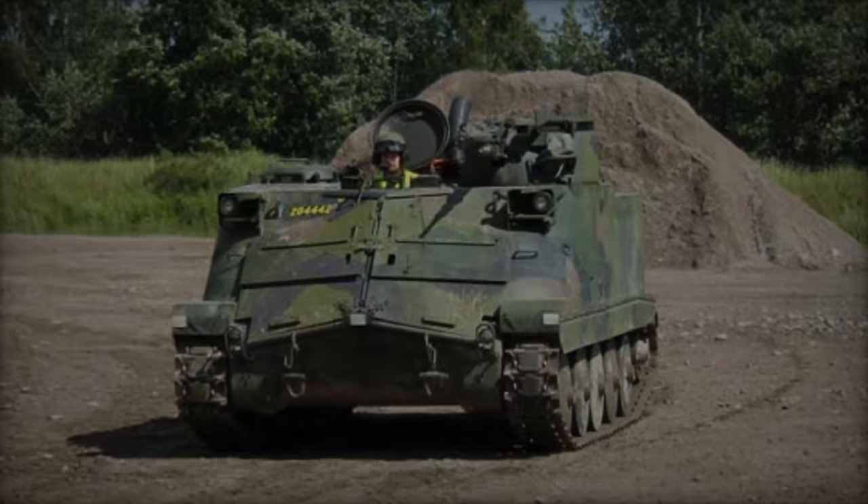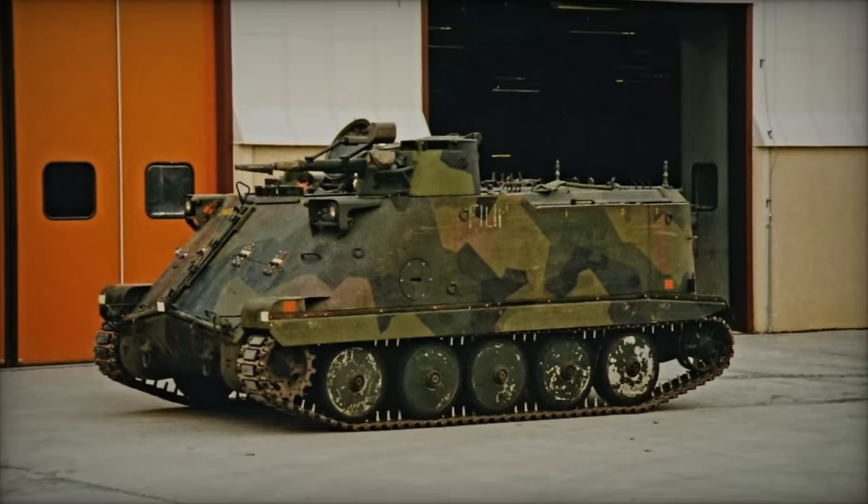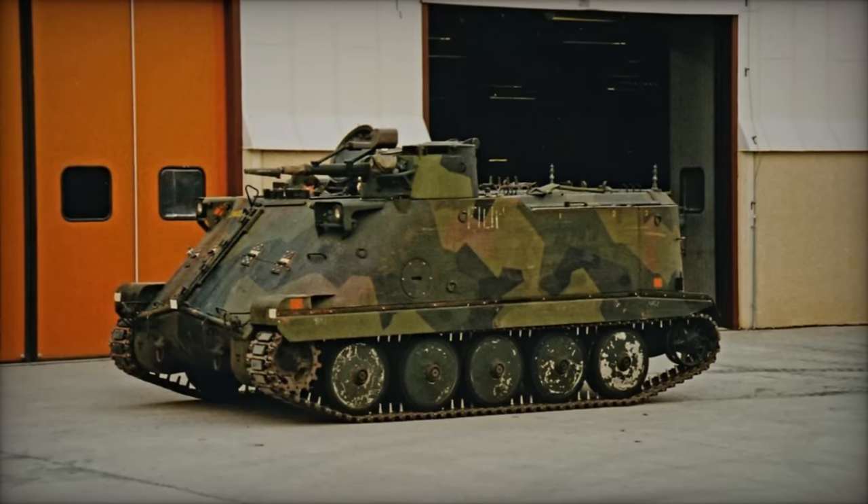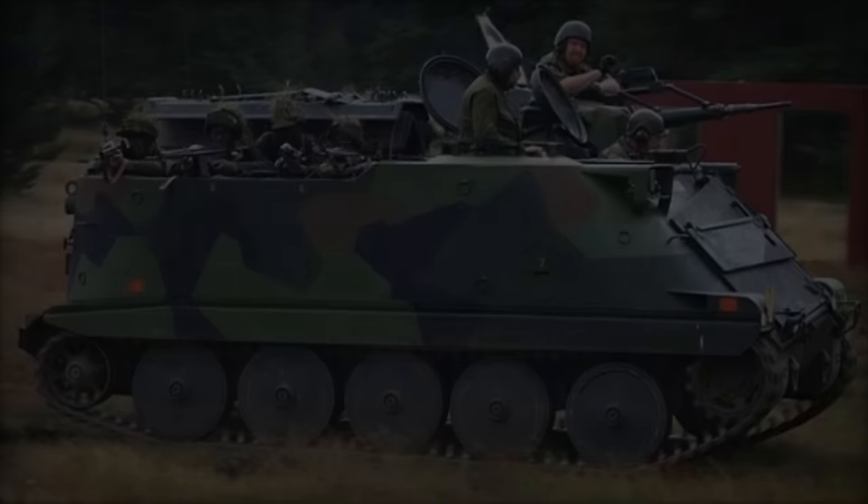Developed by Haglund and Sonar in the 1960s, the PBV-302 has long been a cornerstone of Sweden's armored fleet, serving dutifully until its retirement from active service in 2014.